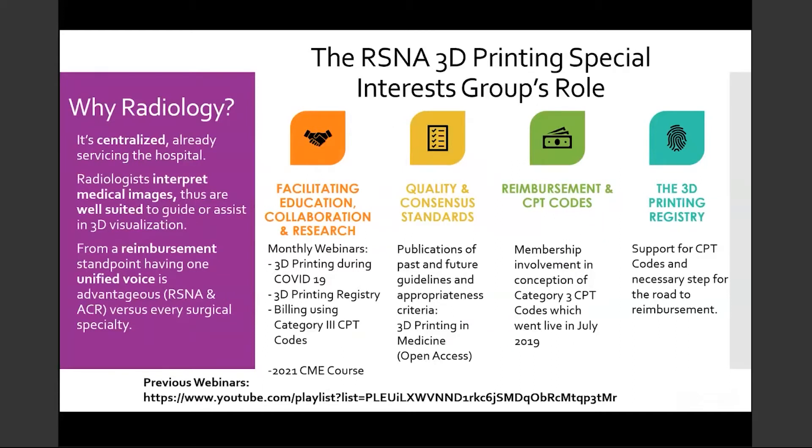Radiology gives us a centralized location within a hospital to house a 3D printing facility. 3D printing seems like a natural transition following 2D images and 3D renderings. The role of the SIG is diverse, spanning education, quality, registry, and reimbursement. Please use the link below to view our previous webinars, many of which have focused on 3D printing during COVID, our 3D printing registry, and billing using the Category 3 CPT codes.